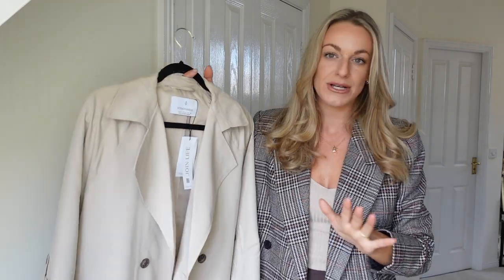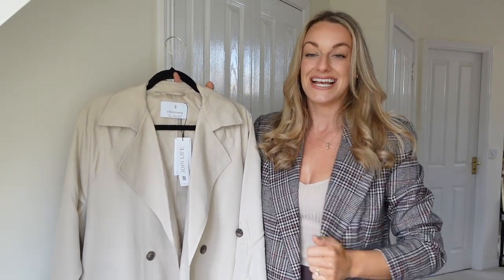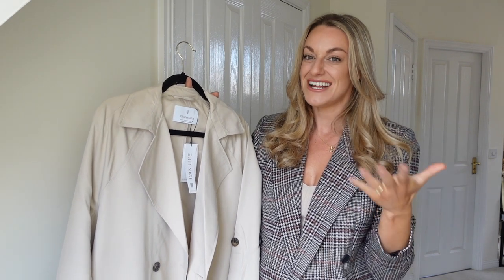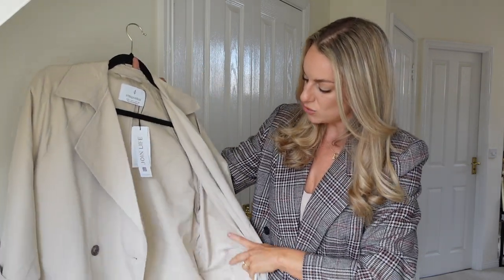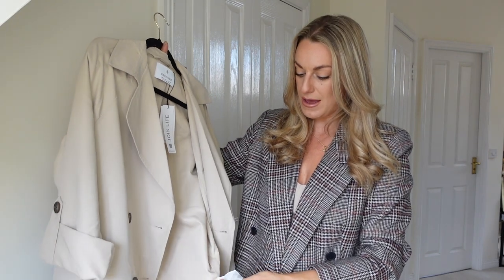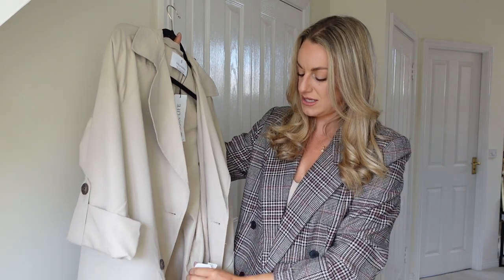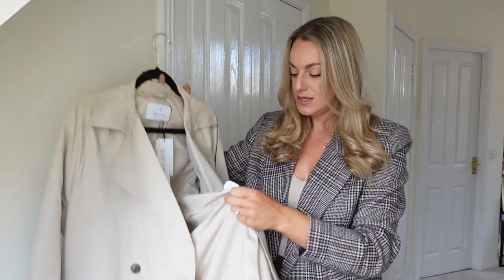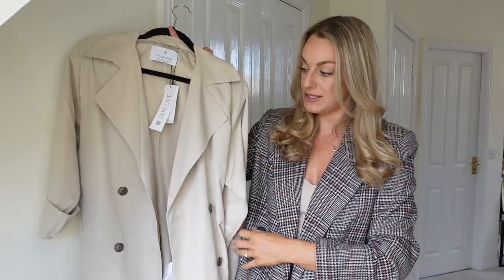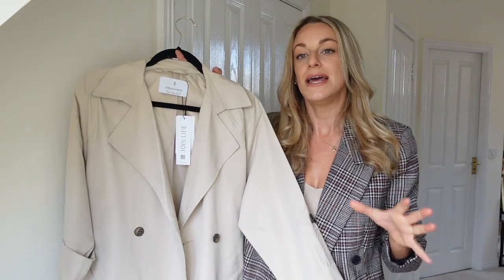This is the cheapest one at £40, so it's super budget-friendly. If you're going to be wearing it year after year, even with 10 wears this year that's about £4 a wear. I also checked and you can actually machine wash this at 30 degrees, so you don't have to worry about the colour, which is great for a lighter-toned coat.